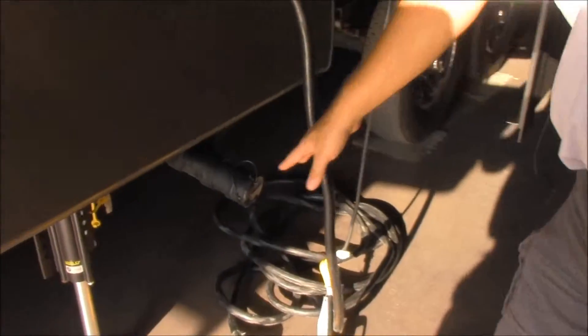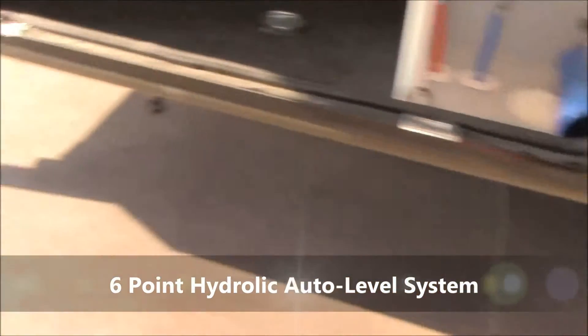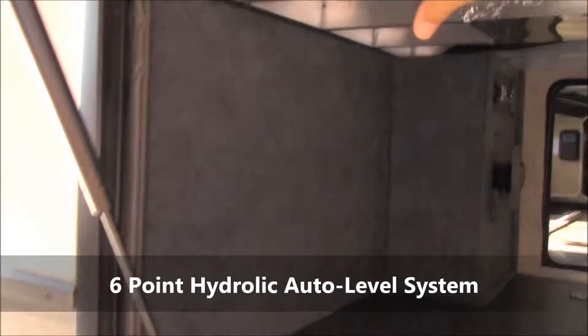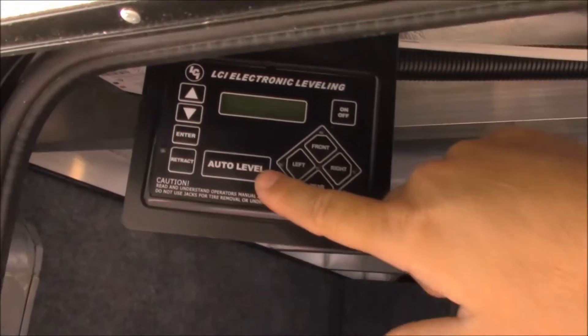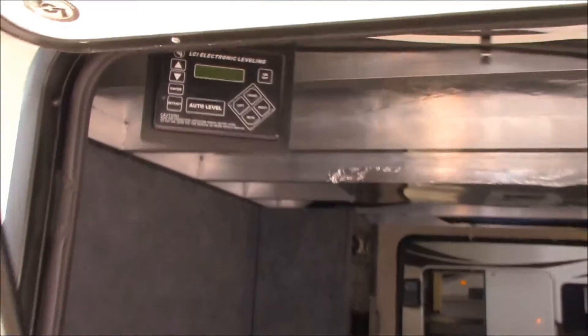Right here we do have the six-point auto leveling system. If you look down, here are the middle legs — there are three on each side and these are hydraulic. Right here is the control panel for them. All you have to do is press that one big auto level button and this trailer will auto level itself.